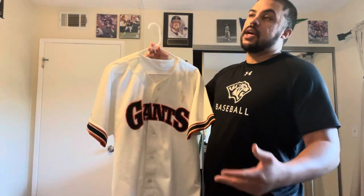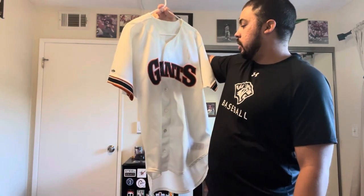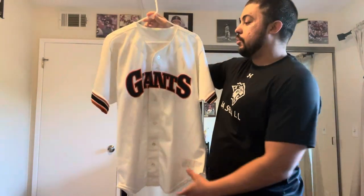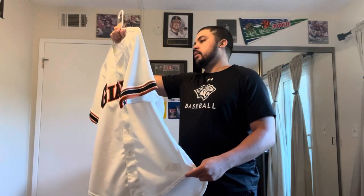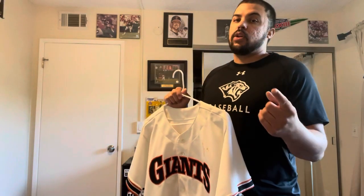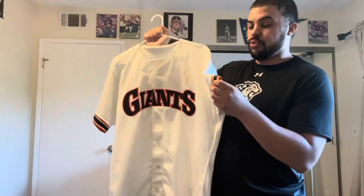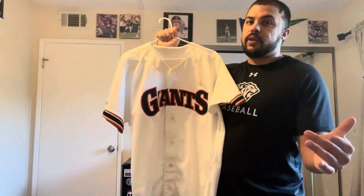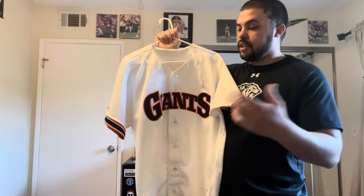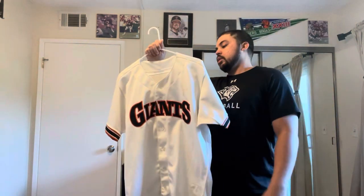They had a rivalry with the Cardinals at that time. The Mitchell and Ness version — they made the '89, the Will Clark and the Matt Williams — is pretty close to this version, the gamer. I'm actually going to make a separate video where I compare the two and show the differences. But like I said, they did a good job for the most part, so shout out to them for that.